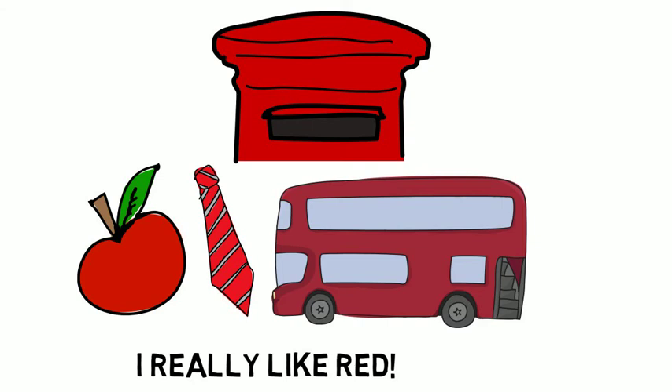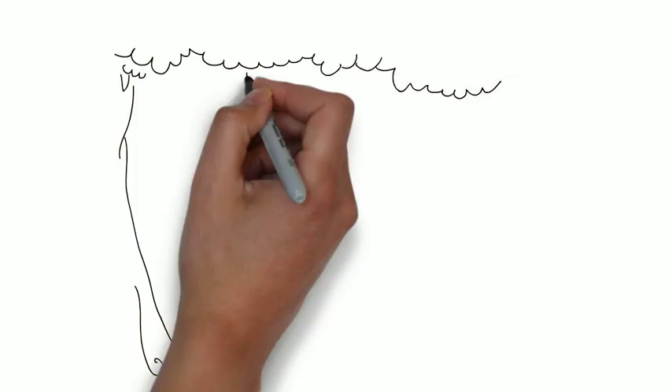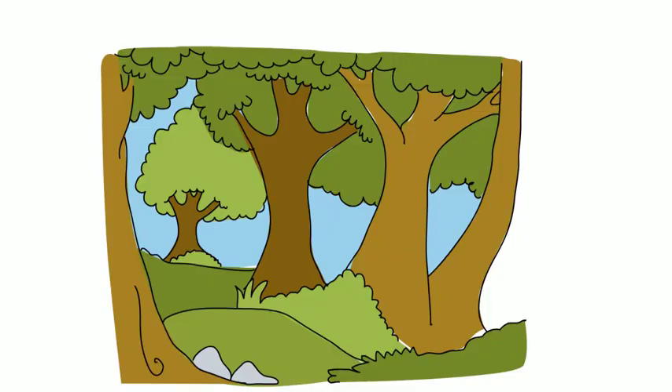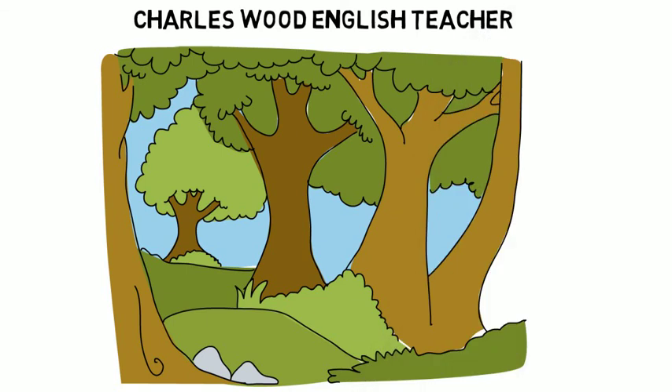Perfect. That's all it is — that's the difference between the two sounds. Make sure with R sounds your tongue does not touch. This has been Charles Wood, English teacher. I hope you found this very useful, Thai speakers — subscribe for more videos. Better English, better life.